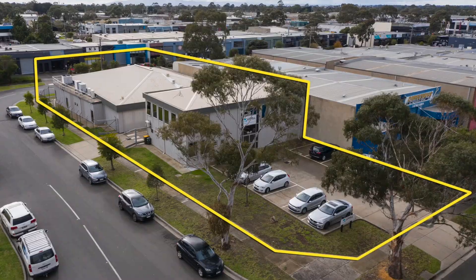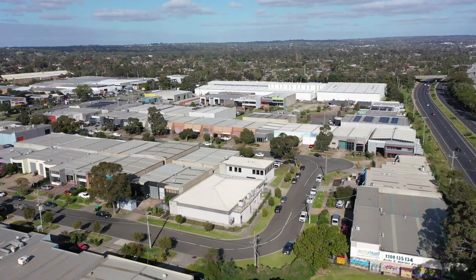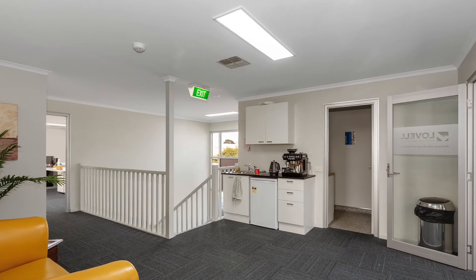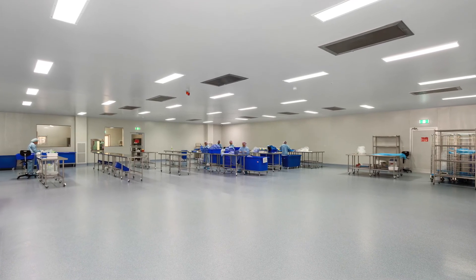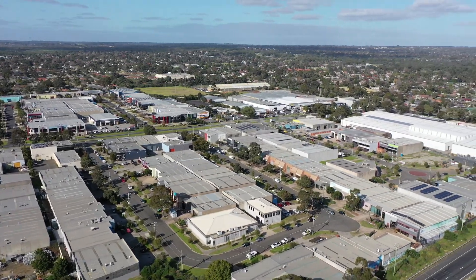This property offers a passive, long-term, secure income stream with a new five-year lease commencing July 2020, with further options to 2035, comprising a modern two-level office complex plus a separate medical-approved cleanroom site,